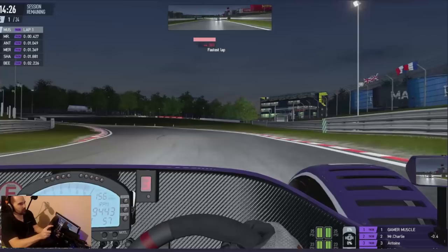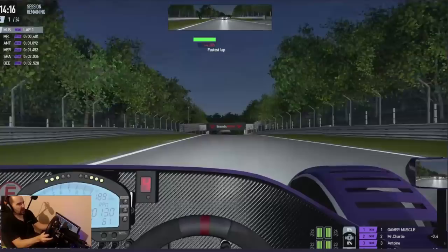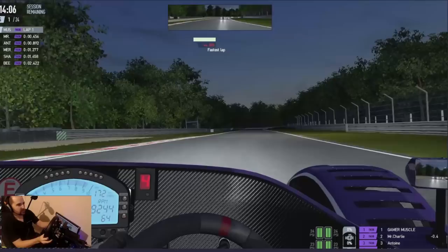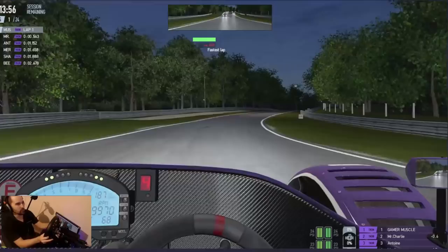Nothing to do with us qualifying in first place. Nothing to do with Brands Hatch being essentially our local circuit. But this car is absolutely glued to the circuit, and this track with its undulations, windy corners, death grass at the side - just perfect. You've got this car, it's glued but it will slide out.